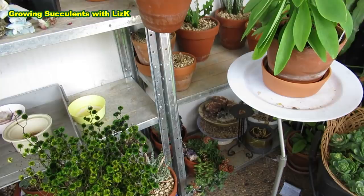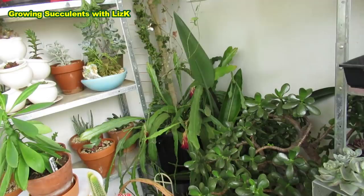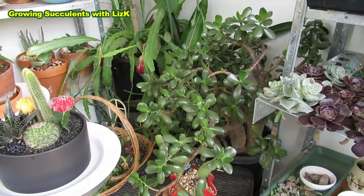Oh my Sedeveria green rose — that's supposed to be in the ground but I haven't planted it yet, for so many reasons. I'm busy, and life still has to go on. I only have limited time to work in the garden.